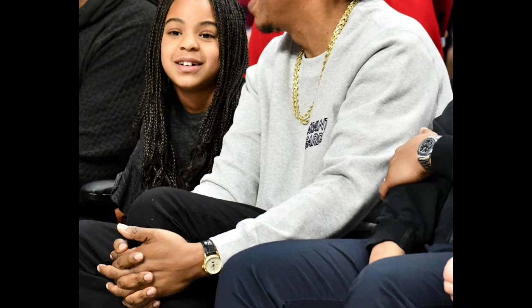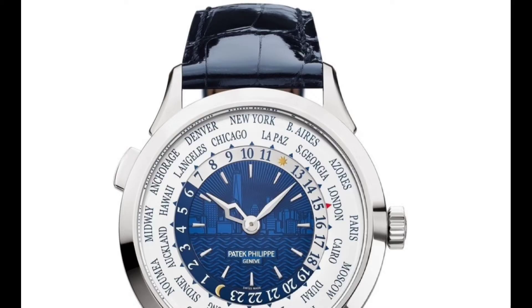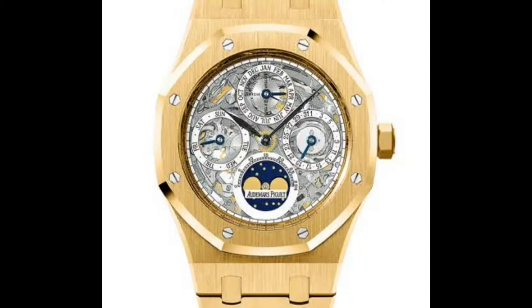Jay-Z is one of the only rappers with a deep and phenomenal watch taste. He was the first guy to understand and wear watches from today's one of the biggest watch brands, like Richard Mille. Throughout his whole career he's been treating himself with a great number of rare, complicated and unique watches, and his 1-of-1 RMs are enough to prove that.